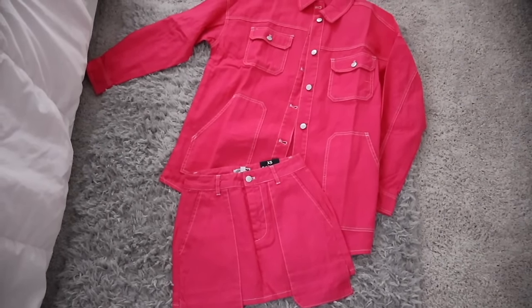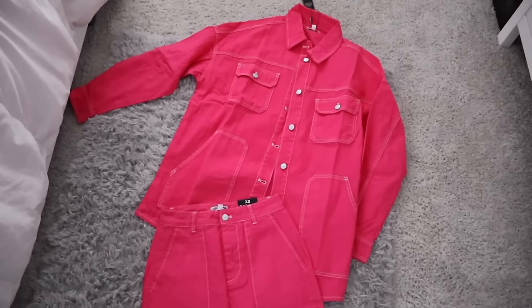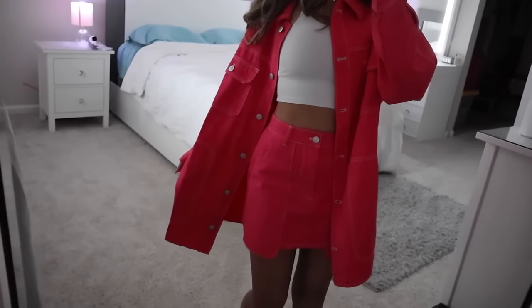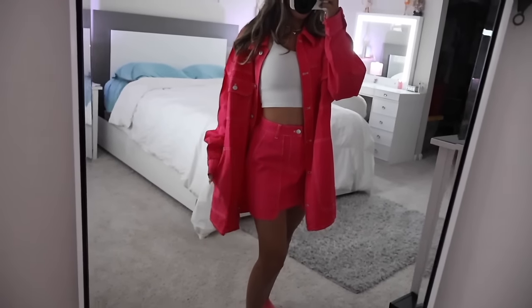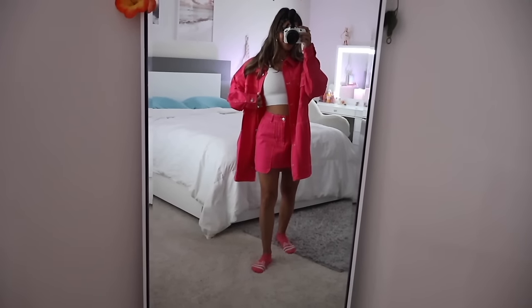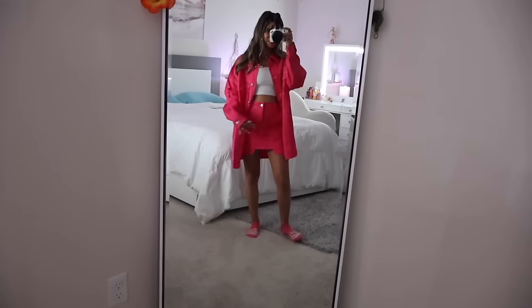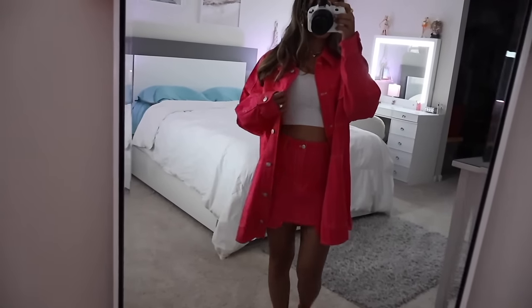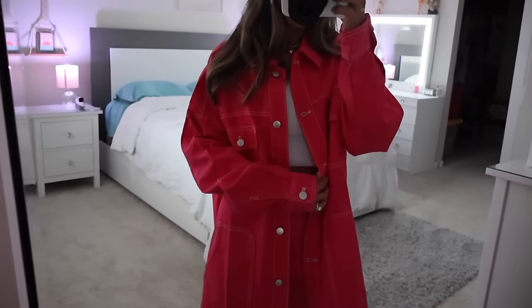You also get the oversized jacket which is so baggy and beautiful on. I just wore a white tank underneath and it looks really good. You can button it up or leave it unbuttoned for a more slouchy look. Wear with casual shoes, sandals, or heels — whatever you want. Highly recommend; this is actually one of my favorite outfits.